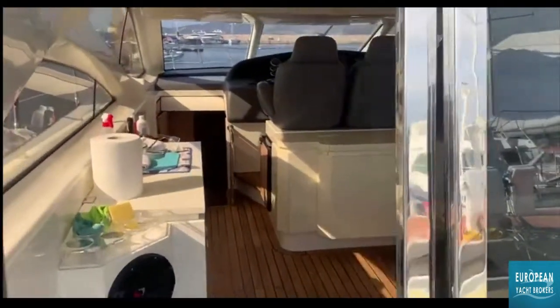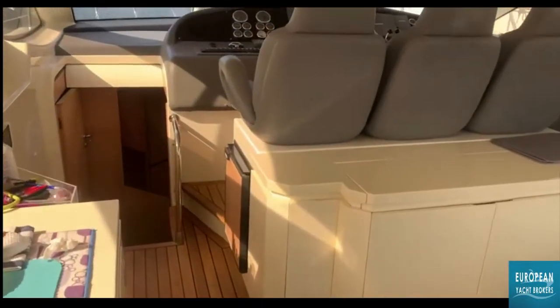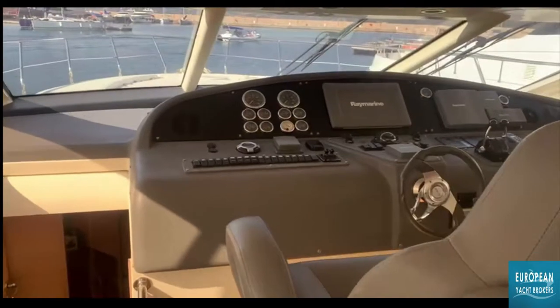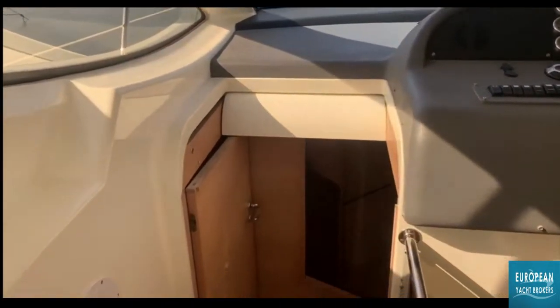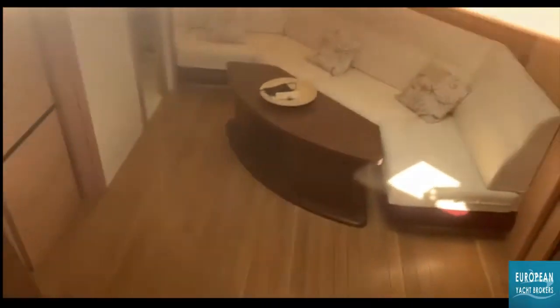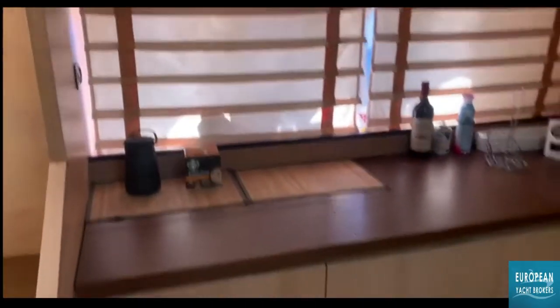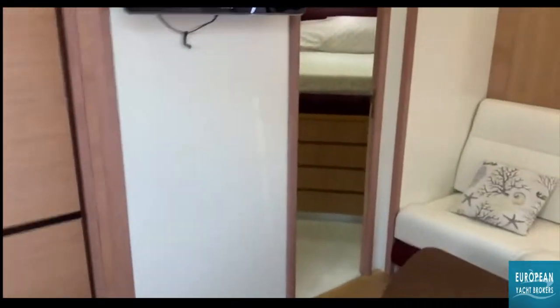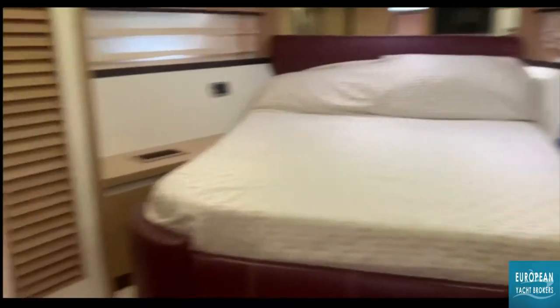It's got a 1.7 kilowatt generator. Six people can sleep in the cabins and you've also got a bed for the crew, which is really good. It has two toilets, it has two showers, and there's a shower and a toilet for the crew.